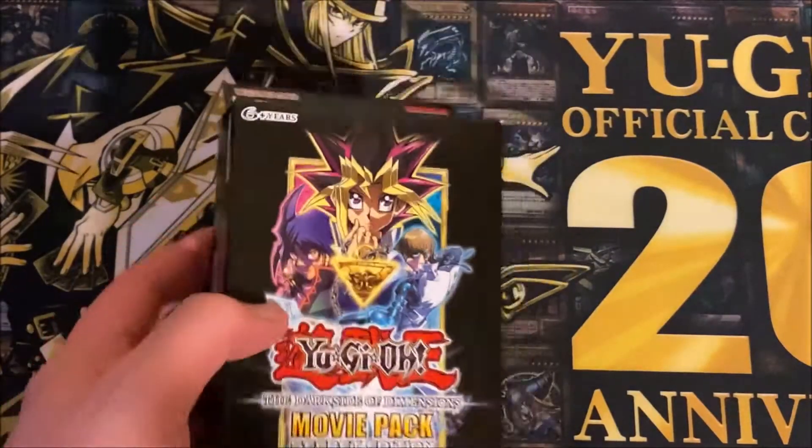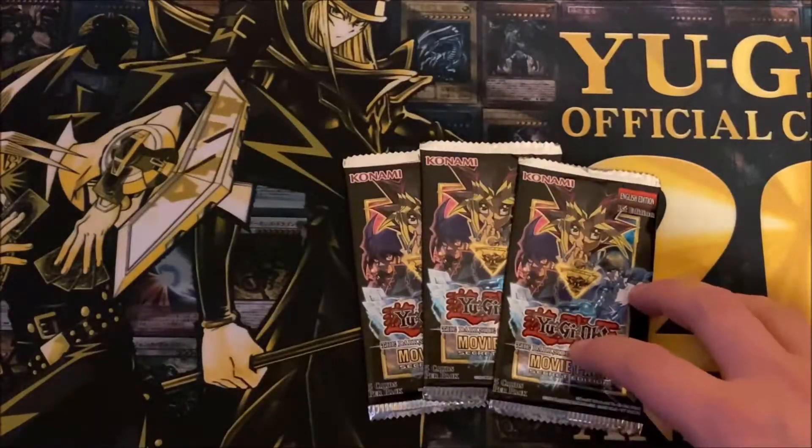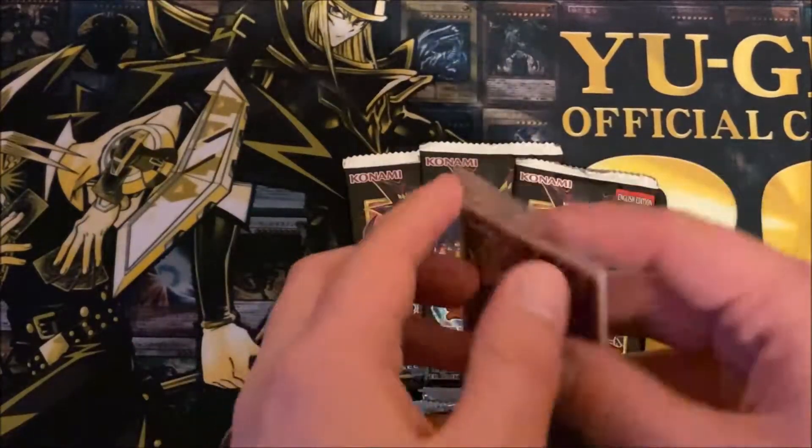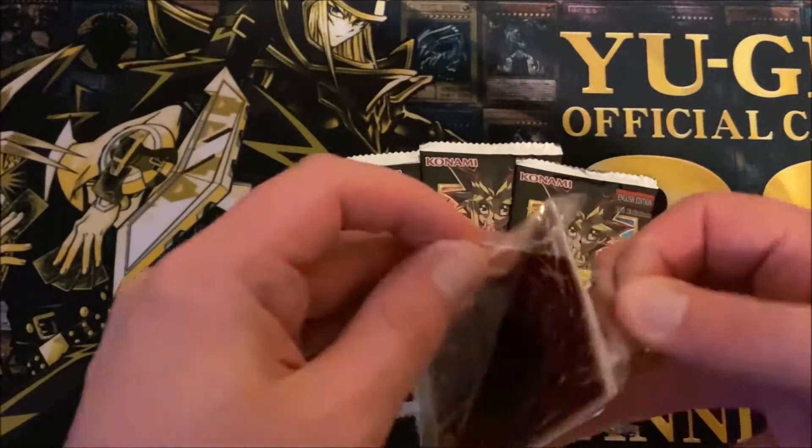There are some competitive Blue-Eyes cards in here as well. I'm really hoping to get that secret Blue-Eyes Alternative and maybe a Chaos Max Dragon. Let's crack this open! Inside we have our three packs and our promo set.